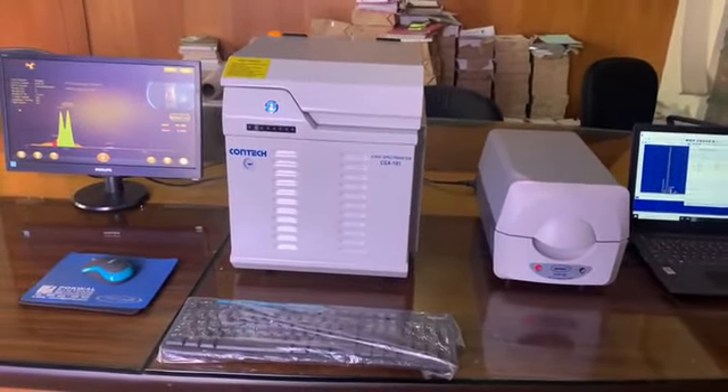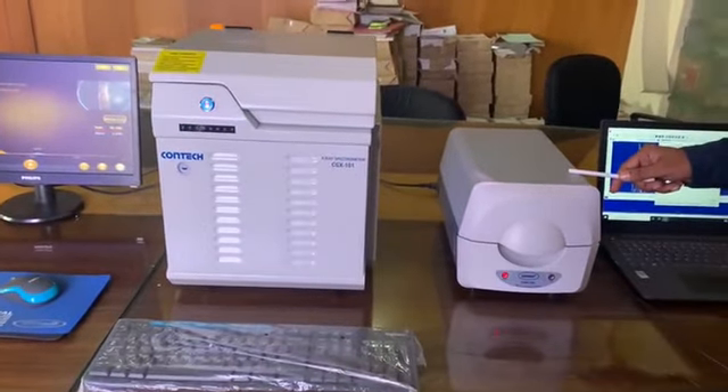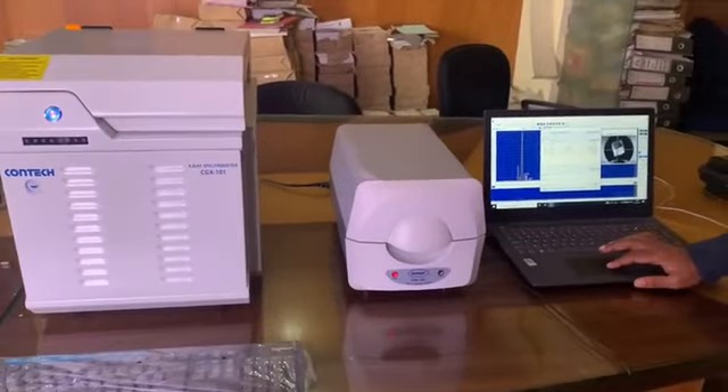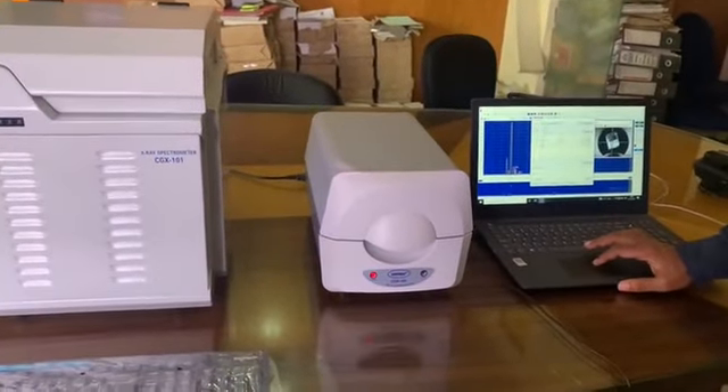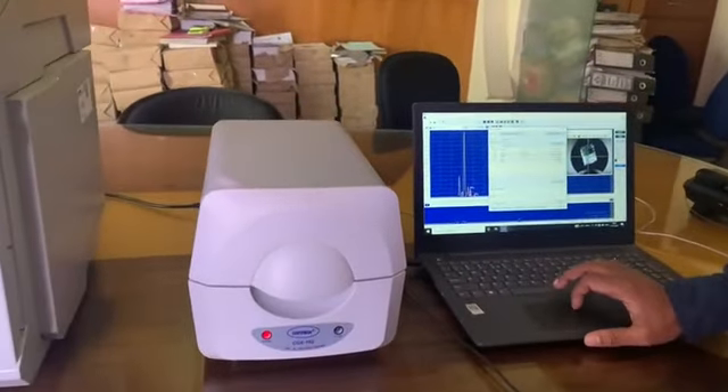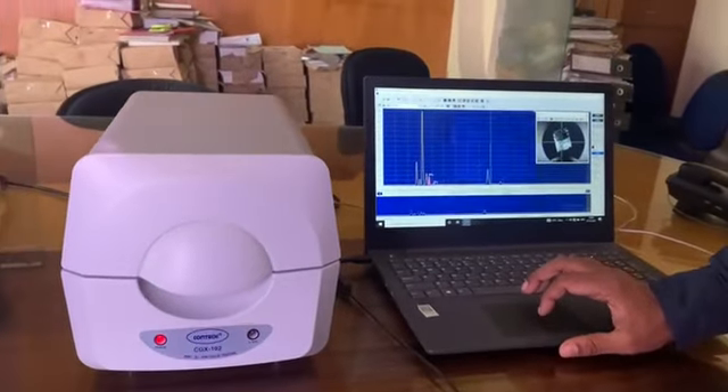This model is mainly used by hallmarking centers, gold refineries, manufacturing units, and research and testing labs. Contact CGX-103 incorporates a more advanced silicon pin detector as may be required in very high accuracy applications, and is obviously more expensive.